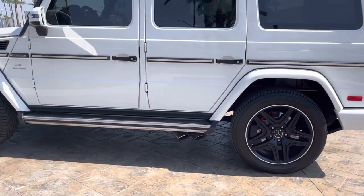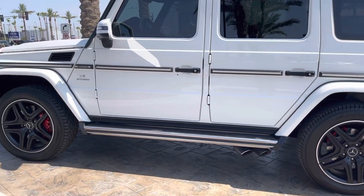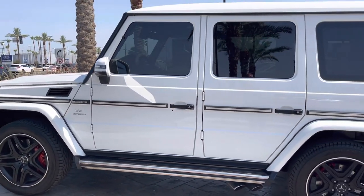Nice chrome tip exhaust, dual exhaust pipes on both sides below the rear steps. V8 bi-turbo engine.